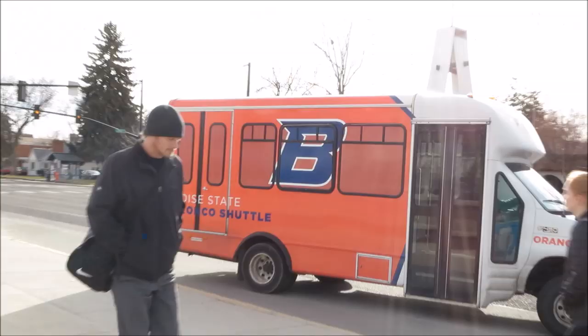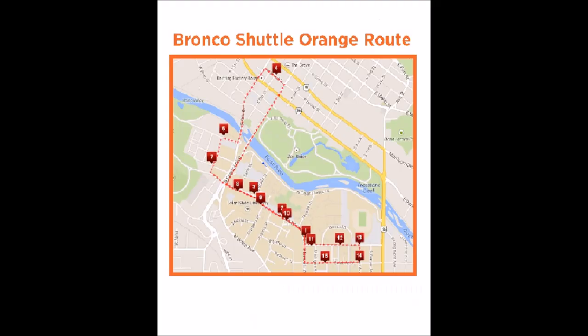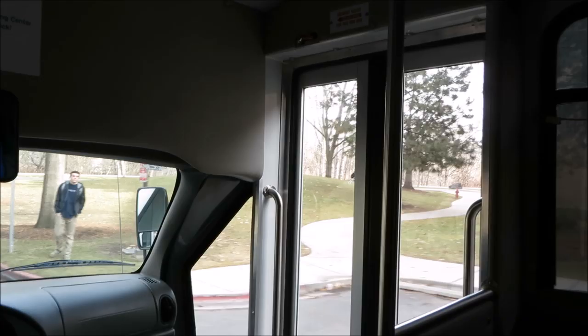The shuttles run from morning into the evenings, and for the most up-to-date hours, visit transportation.boisestate.edu. After making a stop, it takes between 12 and 15 minutes for the shuttle to complete its route and return to that stop.